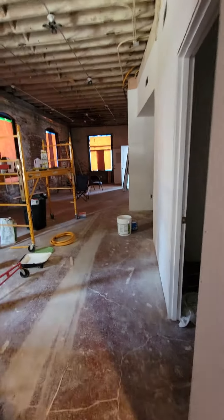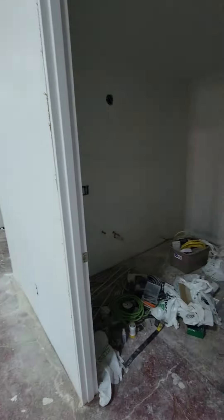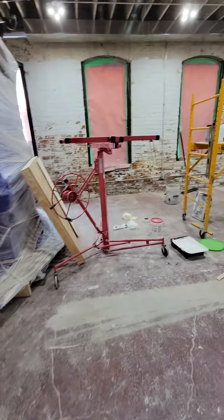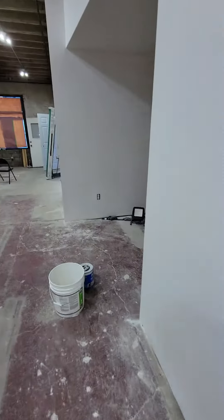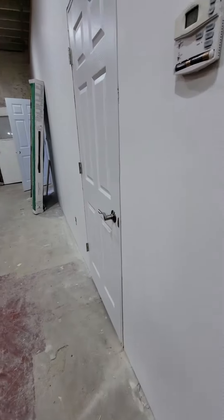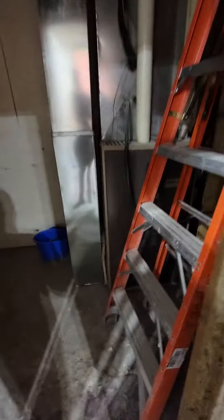This is the unit on the north. We've got rough-ins for the bathroom here, including a shower. Kitchen area here, and a utility closet.